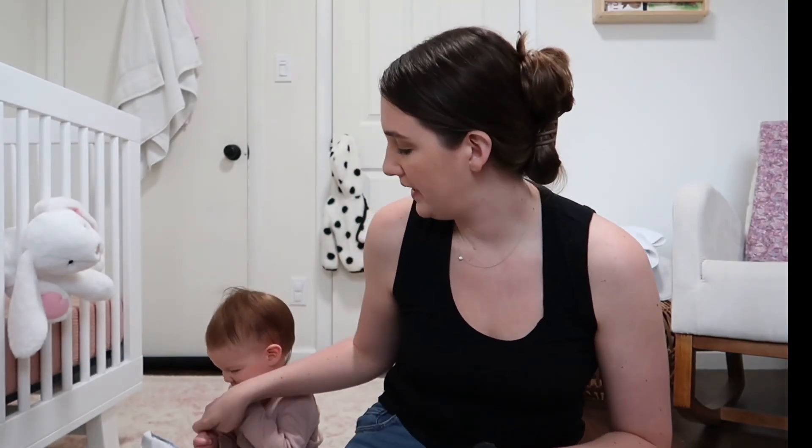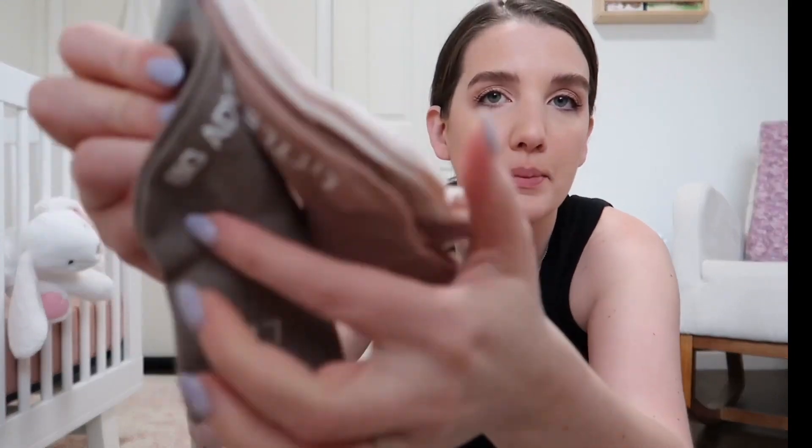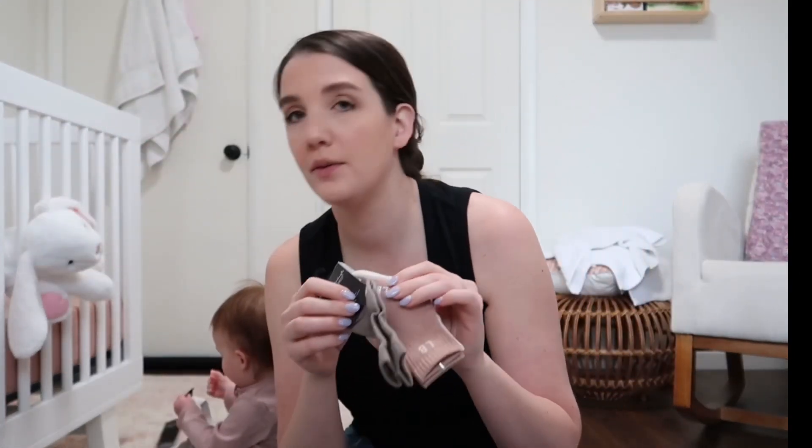I got her some socks in just a very neutral color. She's constantly eating things — I don't remember my son doing this all the time. The socks have little grips on the bottom, which I love because we have hard floors and they're slippery.